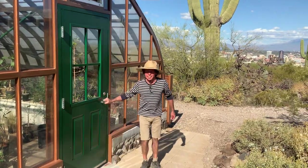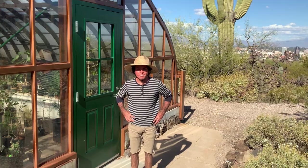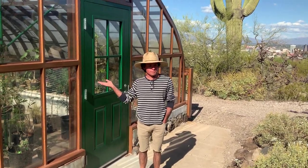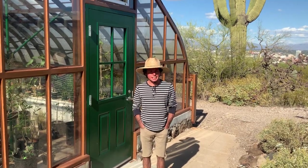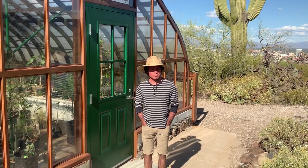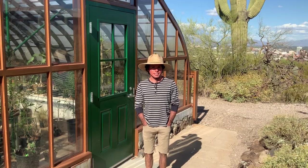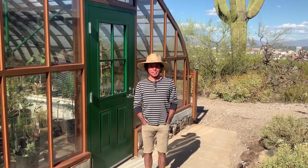Hello there. How are you today? My name is Robert Villa. I am the curator of one of Arizona's first greenhouses. It was built in 1903. I have the distinct privilege of growing specimen plants at the Desert Laboratory, and I'm going to show you a couple of those in a little tour.